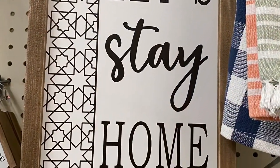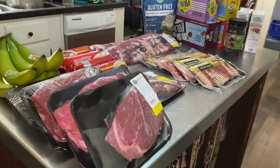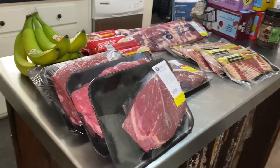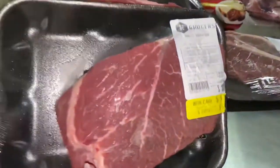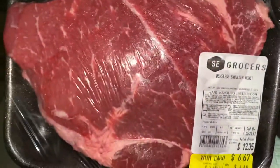I did not get this sign but I have never seen anything so perfect in my life. Here is my haul number two. These beef roasts were on sale for $3.49 a pound — I got four of them. I was so excited to see these.